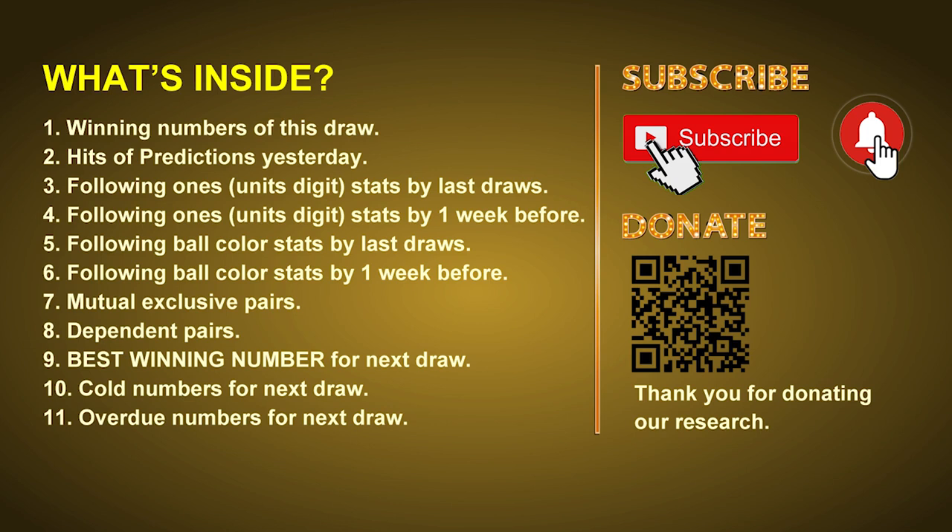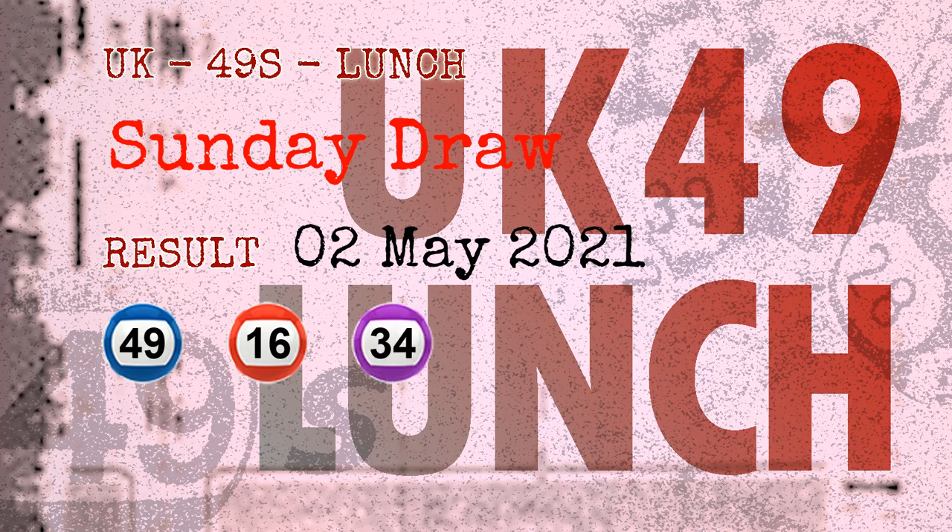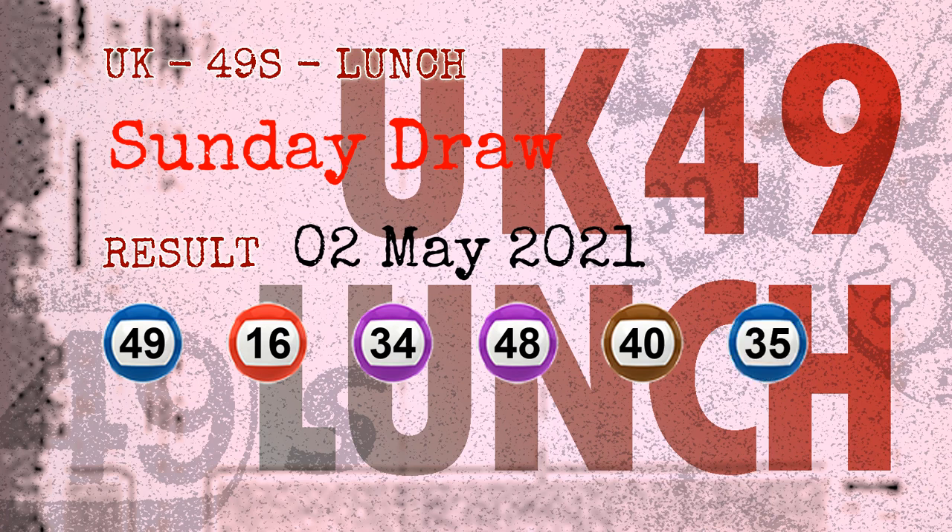Now let's go. The winning numbers of Sunday May 2nd 2021 are 49, 16, 34, 48, 40, 35, and the booster number is 12.